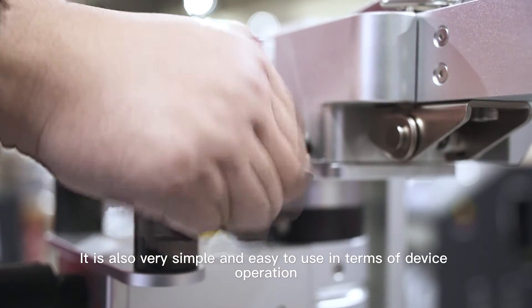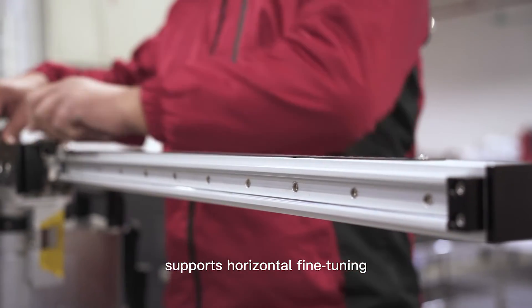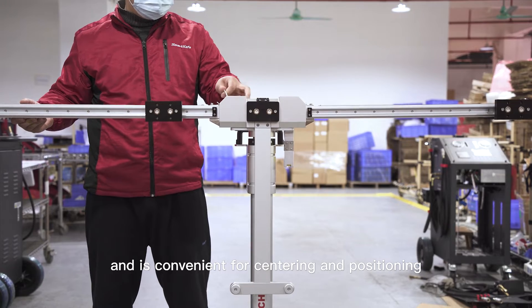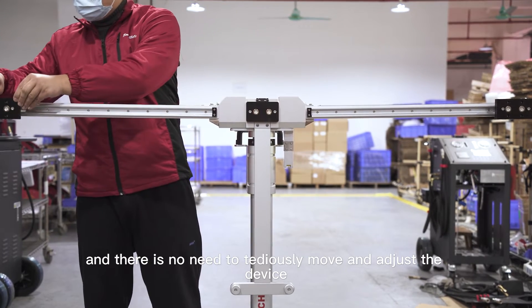It is also very simple and easy to use in terms of device operation, supports horizontal fine-tuning, and is convenient for centering and positioning. There is no need to tediously move and adjust the device.